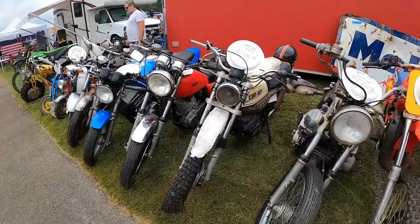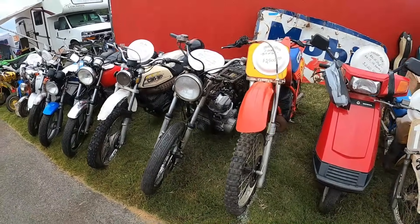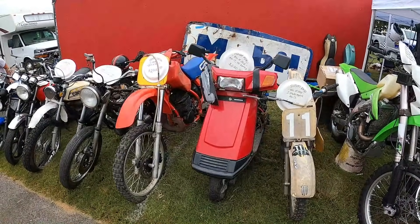Another SR500, a Can-Am 250 for $1,200 — that can't be right — a CR500 for $2,500. Yeah, it's a little tatty but it's a CR500.